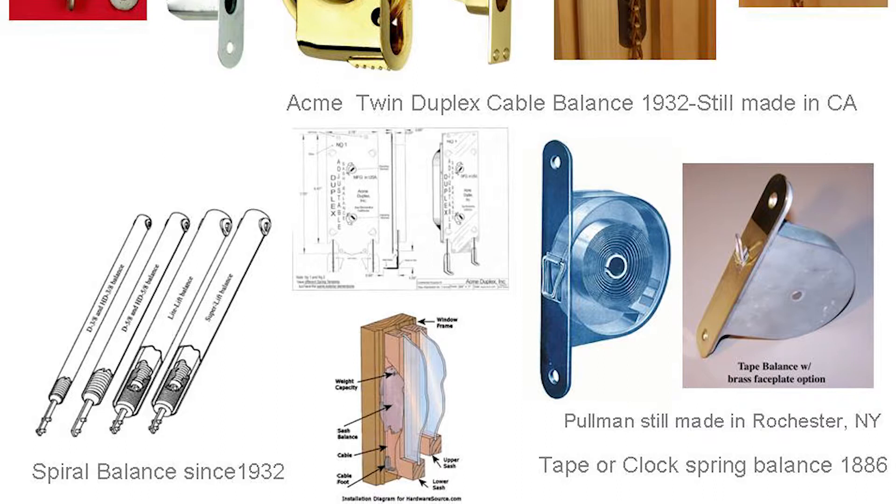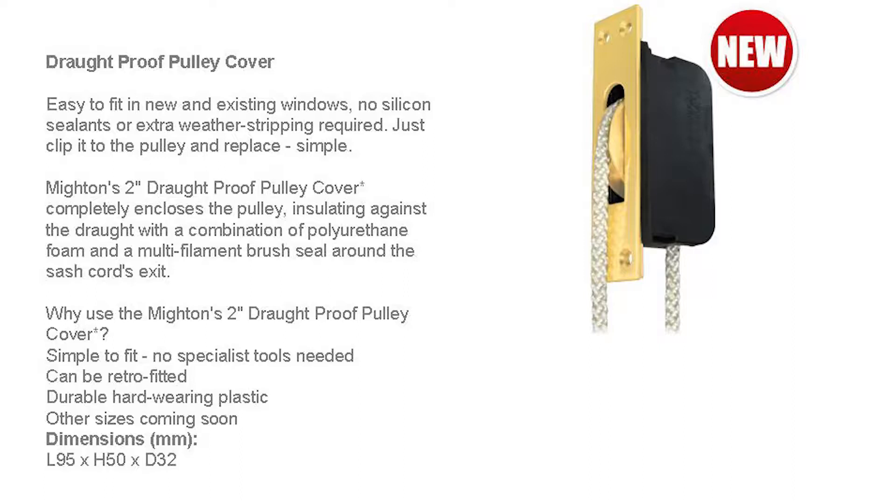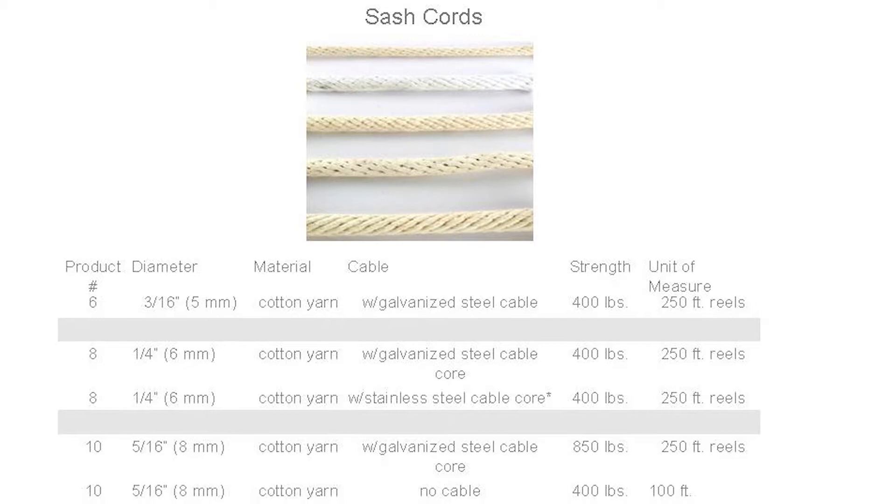There's a cable pull that will raise and lower your sashes made in California, and a spring pull that was made back in 1886 — it's a very robust technology. If they're still selling it today, someone's buying it. A lot of comments have been made about drafty pulley wheels, and some people are still making a special cover for the back side of the pulley wheel to seal the sash cord airtight.